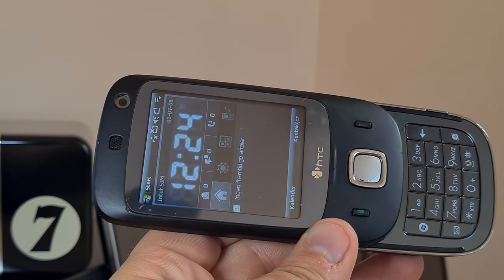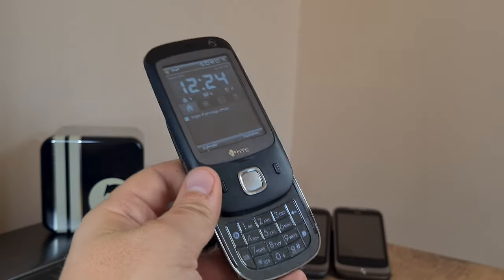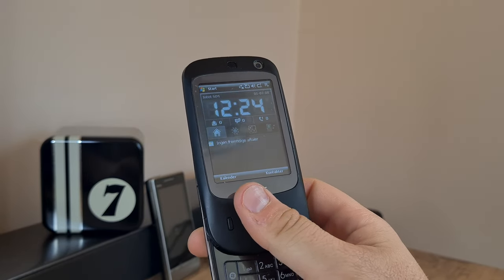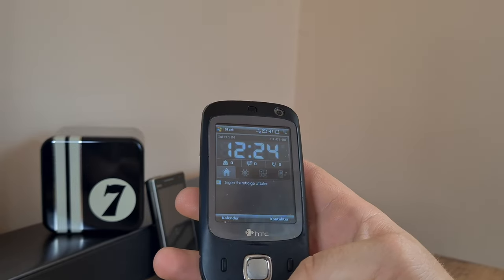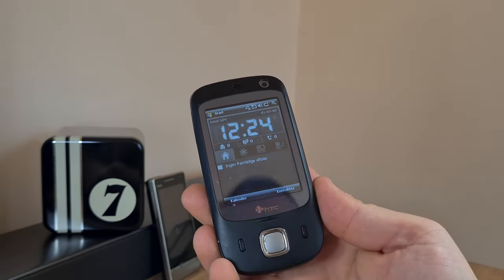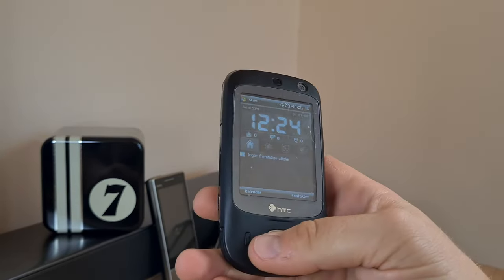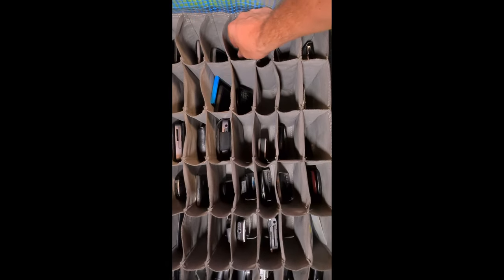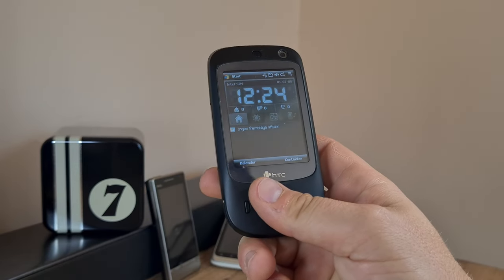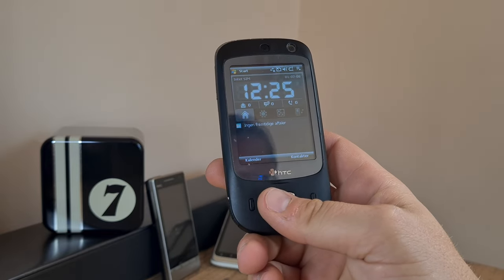Moving back to our initial thoughts and impressions of this HTC phone and drawing some conclusions: it's quite a good find at, let's call it, three euros. I'm pleased with this phone and it will most definitely be going into my collection and not into the pit of doom. As for any other plans for it — I don't know. If I ever get the time, I'll handle switching the OS to English.